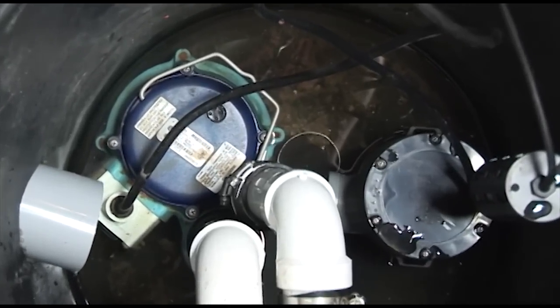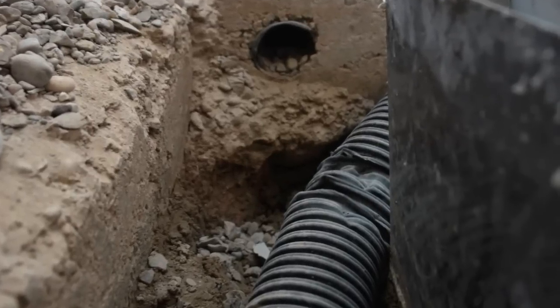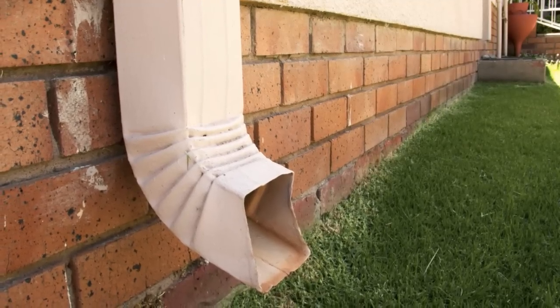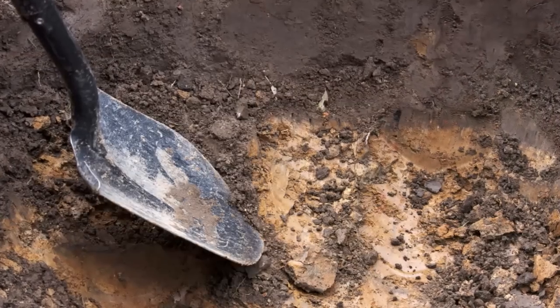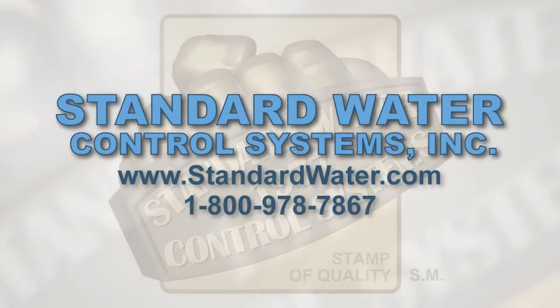If you already have a sump system, make sure the pump is functioning properly and the drain tile hasn't collapsed due to soil weight or become obstructed due to tree roots. In some instances, a little maintenance is all that's needed to take care of a small water problem. If those maintenance steps don't solve the problem, a drainage system will be your next step.